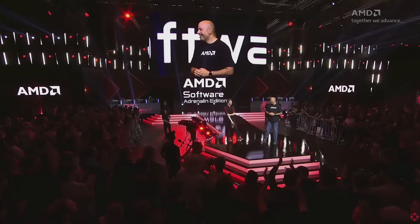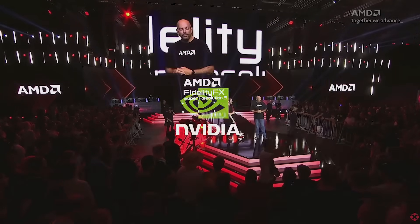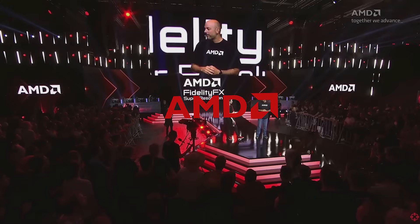Hey everybody, Relay here. AMD just hit us with some game-changing news that may potentially change the market in their favor for the better in regards to their GPUs. And I'm just gonna go out and say it, they may very well end up dethroning NVIDIA with this kind of technology.